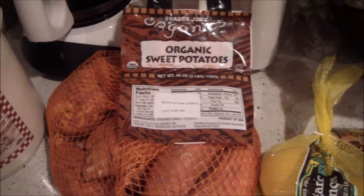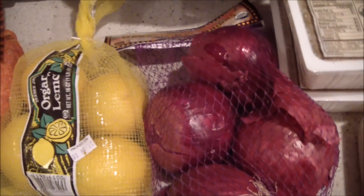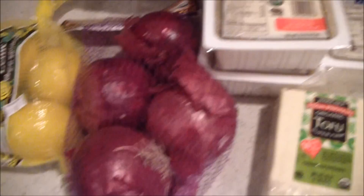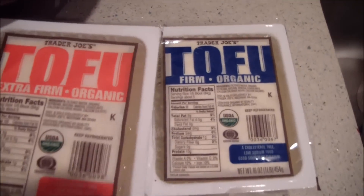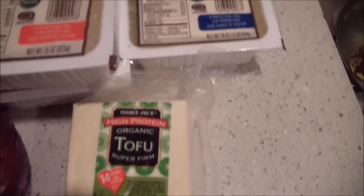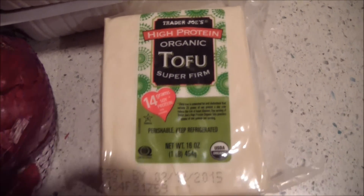I have some frozen peppers, great for stir fries, and some organic strawberries for smoothies. I got a soy creamer at Trader Joe's. I also got some organic sweet potatoes, organic lemons, organic onions, red onions, two things of extra firm tofu, regular firm tofu, and some super firm tofu.